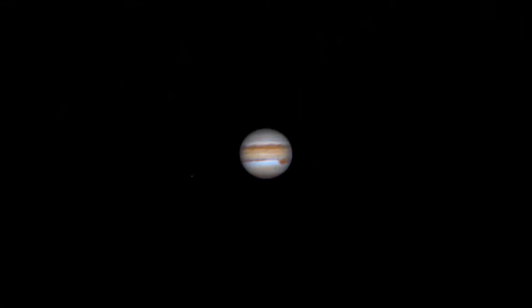Every year I look forward to seeing the beautiful cloud belts and ever-changing moons of our largest planet in the solar system, Jupiter. This summer we're going to have some incredible opportunities to see this planet, and in today's video we're going to figure out exactly when and where you need to look to find it, and we're going to set some reasonable expectations of what you can hope to see through your own telescope.